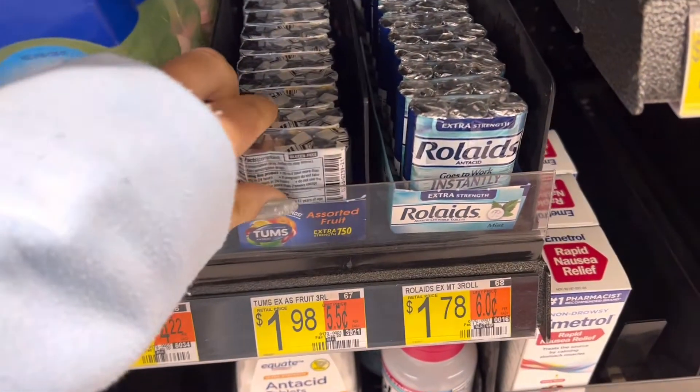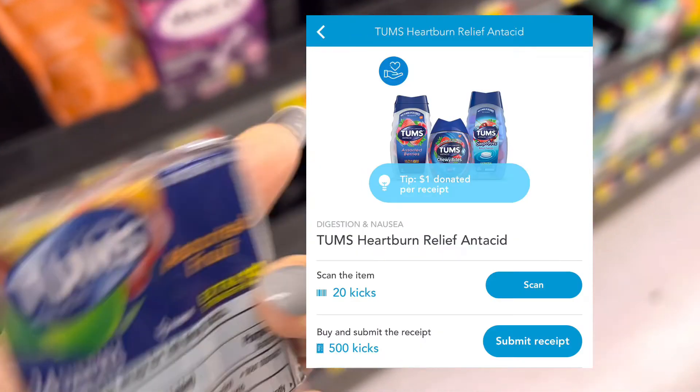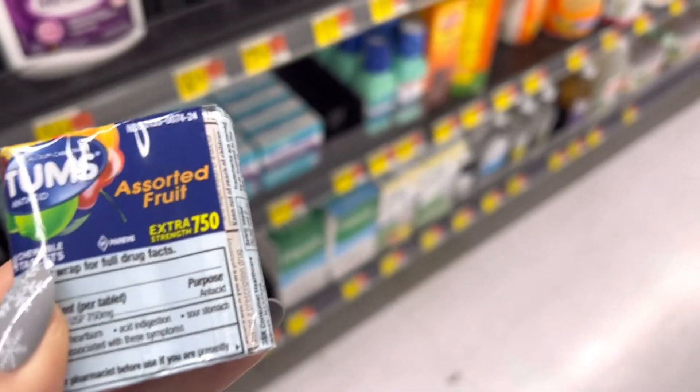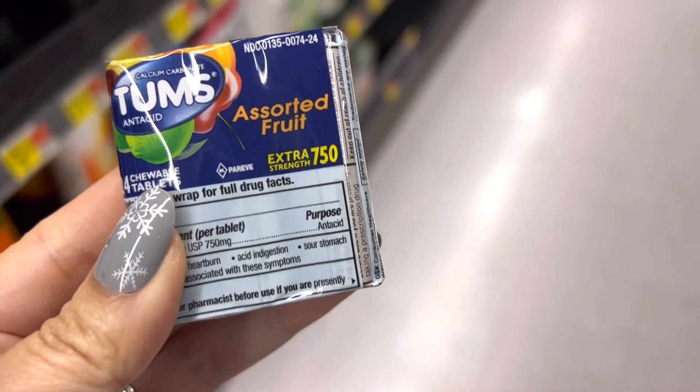Next I'm going to pick up a Shopkick deal. I'm going to pick up this Tums for a dollar and 98 cents. On Shopkick, between the scan and purchase you can get back 520 kicks. For the scan you need to scan the bigger item. 520 kicks is equivalent to two dollars and eight cents, so it makes this a 10-cent moneymaker.